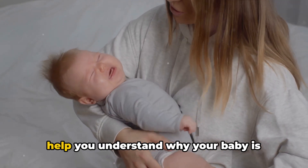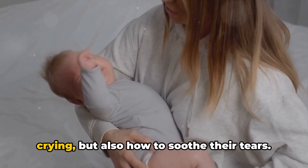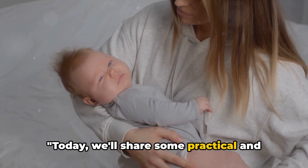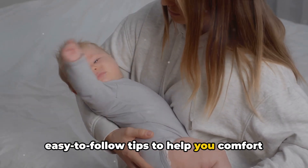We'll be sharing tips that will not only help you understand why your baby is crying, but also how to soothe their tears. Today, we'll share some practical and easy-to-follow tips to help you comfort your newborn.